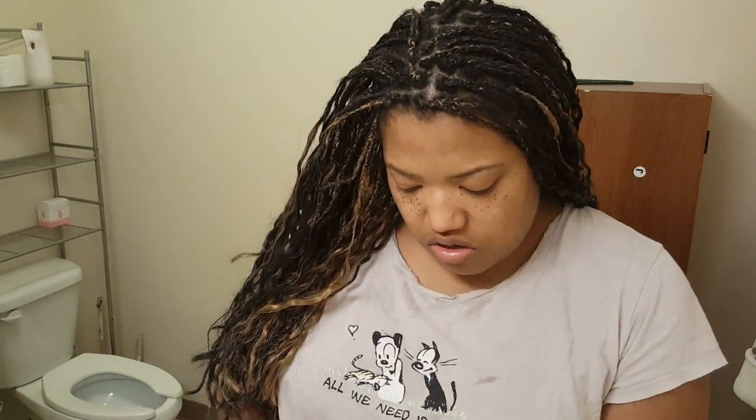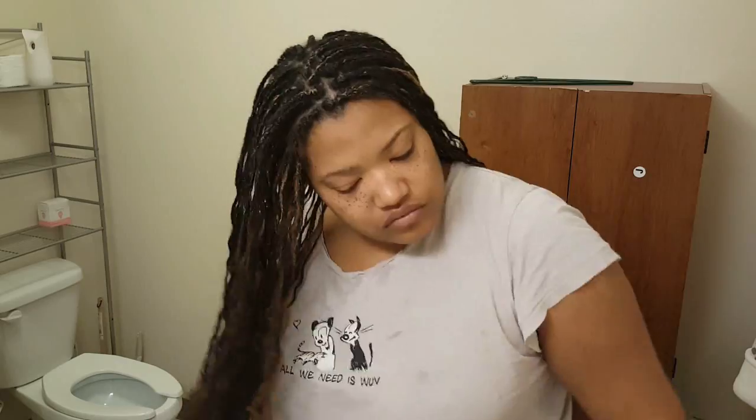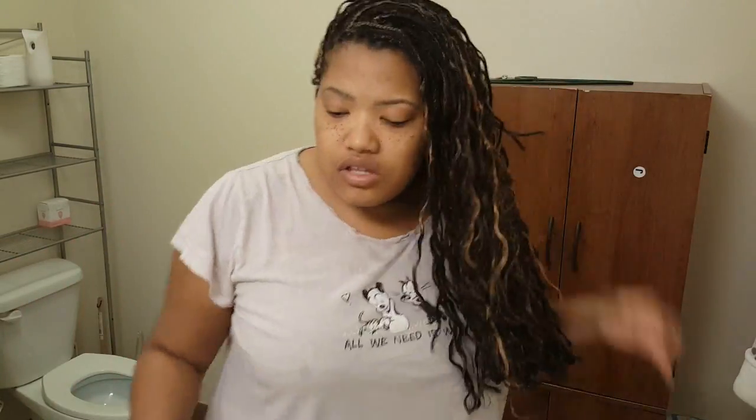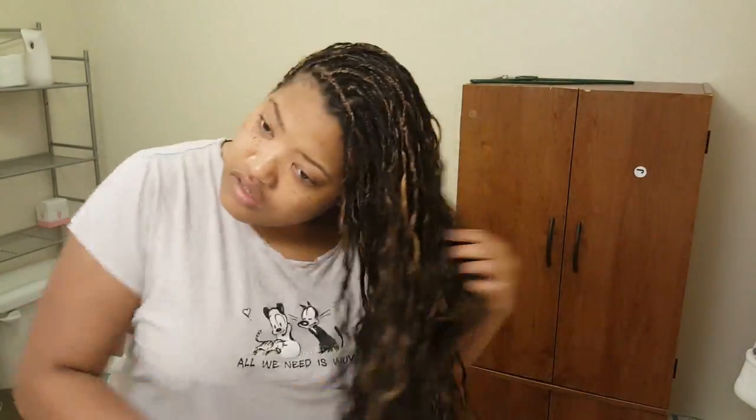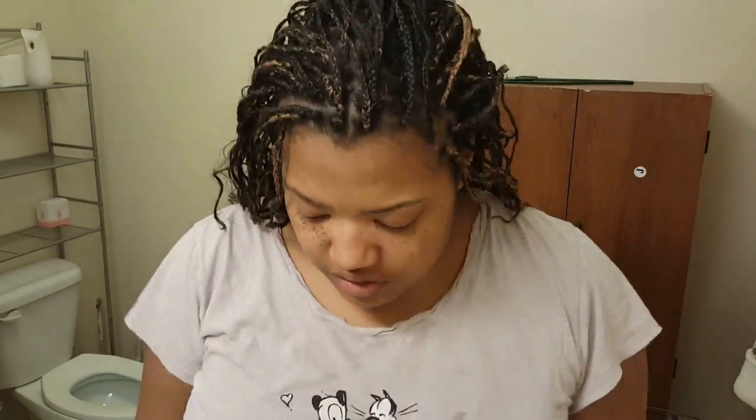My hair was way curlier earlier than it is in this video, but the mousse helps it stay curly. I only do this when I'm going somewhere. I'm also using this Aussie curling spray — when I first did my hair with it, it was really, really curly and I really liked it.